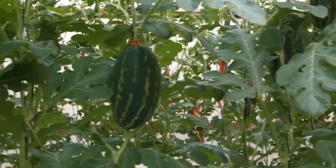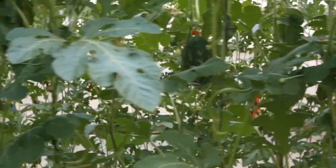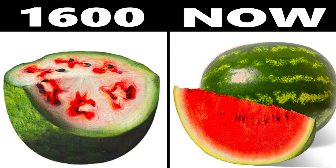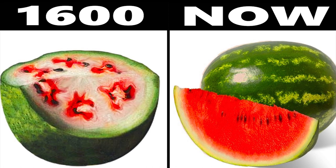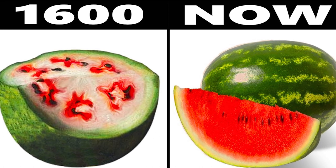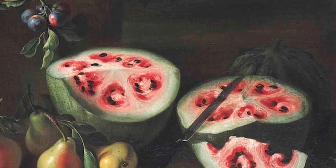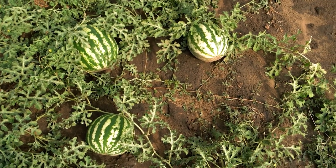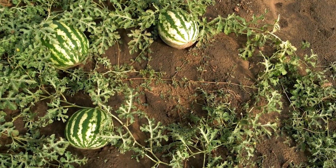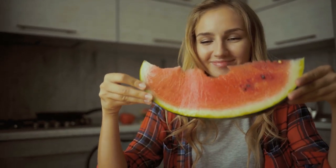By the 7th century, watermelons were being cultivated in India, and by the 10th century they had reached China and Spain. By the 1600s they were making their way into European gardens. Giovanni Stanchi and Albert Eckhout depicted watermelons as they were circa 400 years ago, and they look pretty different. Earlier forms of the fruit had bigger seeds and less juicy red flesh. The red-fleshed watermelons we see today are a result of careful cultivation — humans selectively bred the fruit to encourage smaller seeds and less rind.